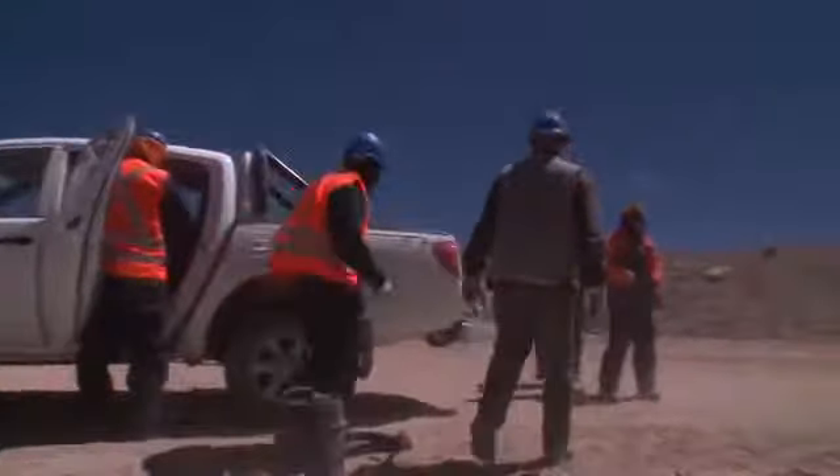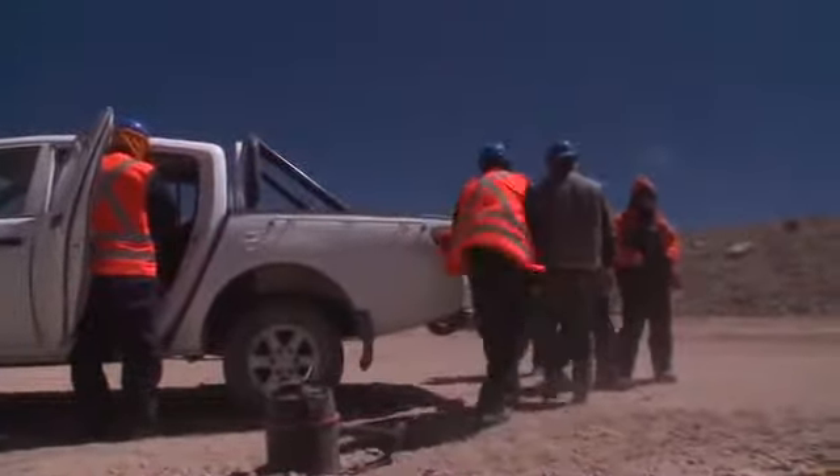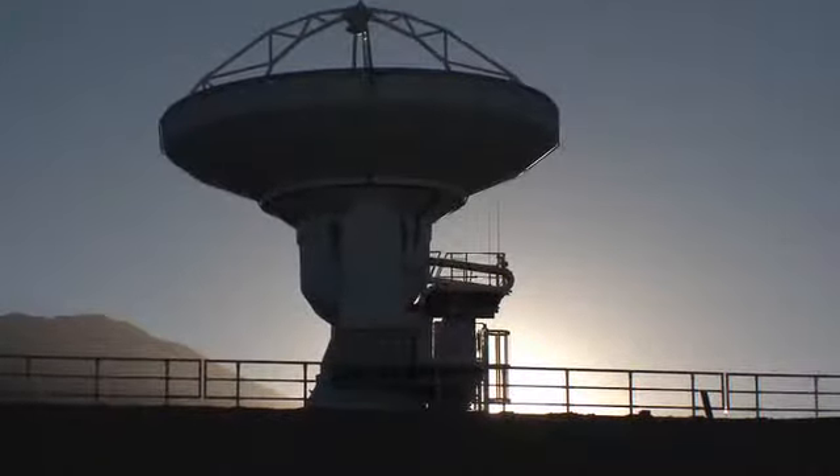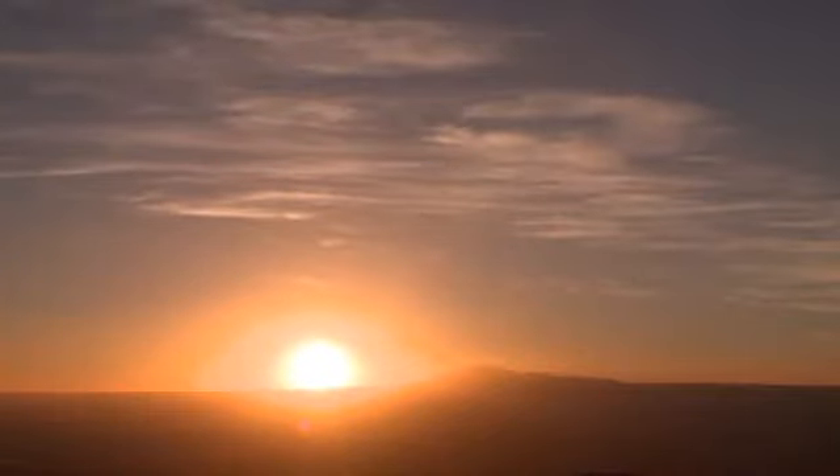Extreme conditions could force them to scrub the mission. With only 12 hours to go until the historic move, the situation is far from certain.